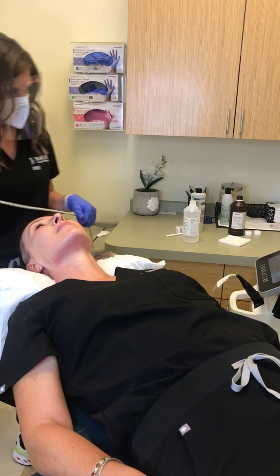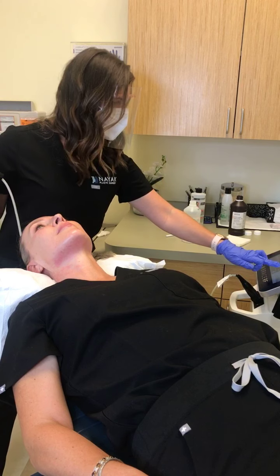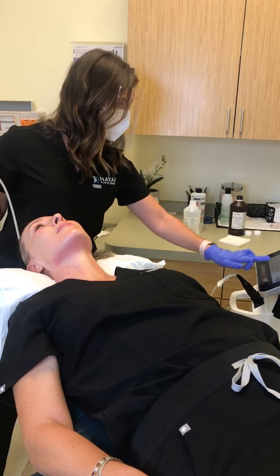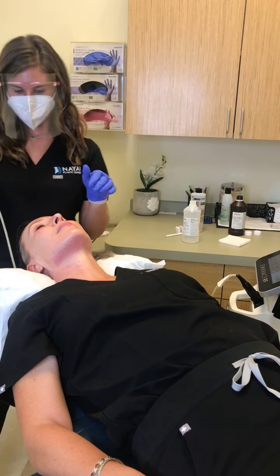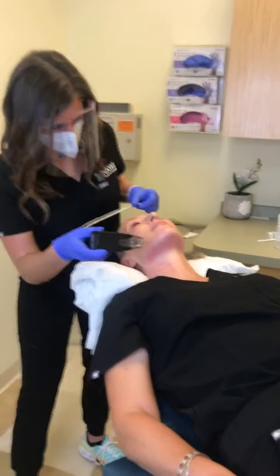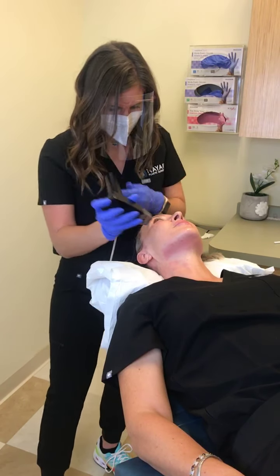Can we do the area above the lip and below the nose? Yes, for perioral lines — those lines around the mouth — that is actually a big one that many people get this for.